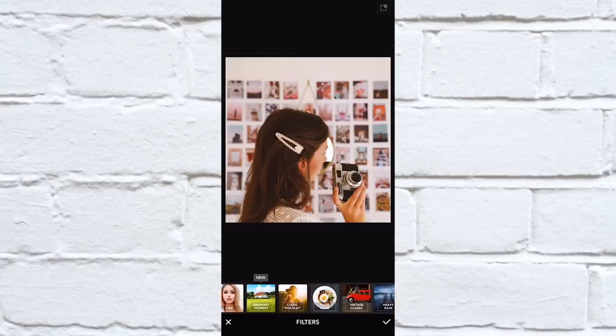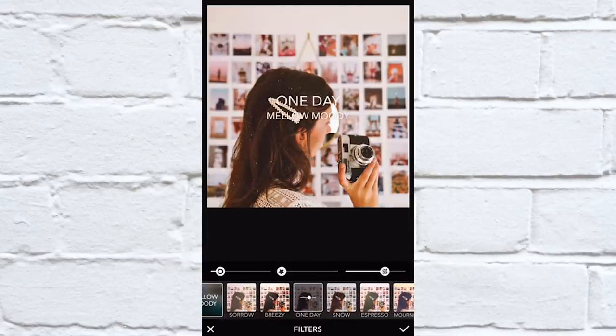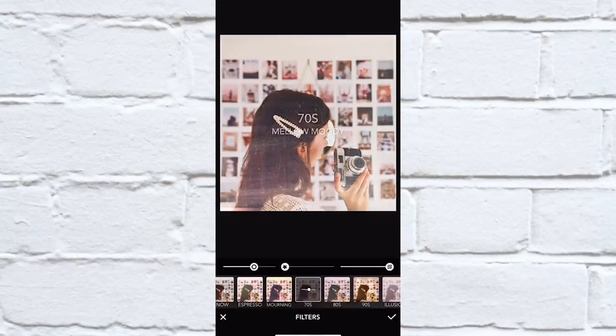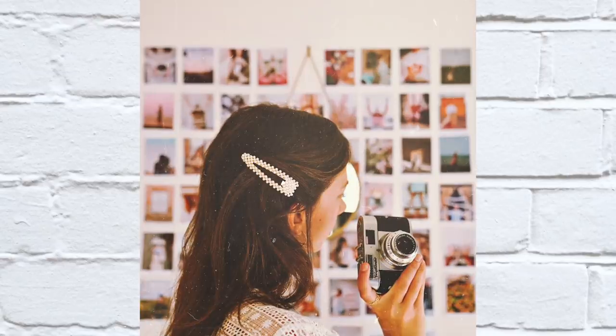The one I really like in Rookie Cam is called Mellow Moody. I usually choose one — for example this one — and then if you double tap it you can choose it so it only shows the texture but not the actual filter. That is really convenient so you can actually just put on the texture and not use the filter, even though the filter also looks quite nice.